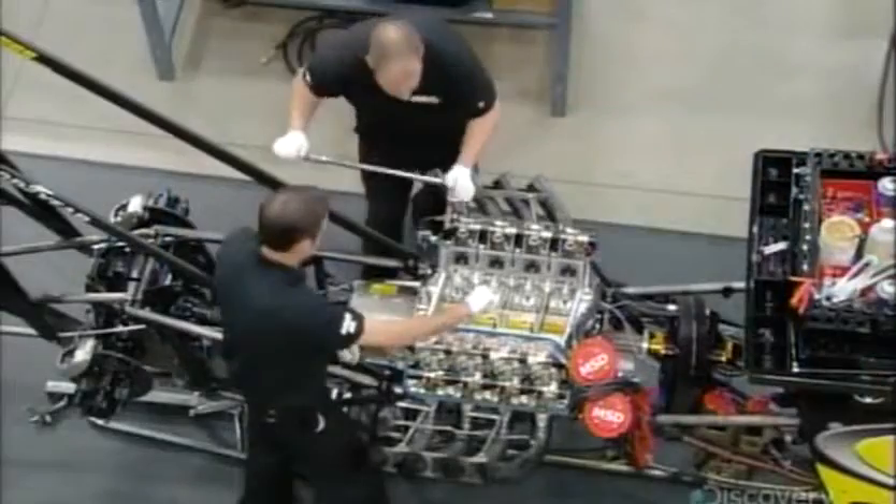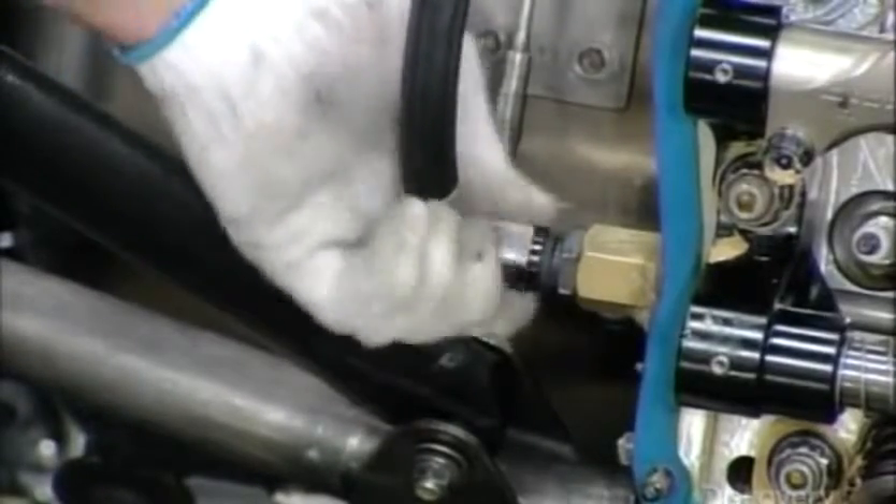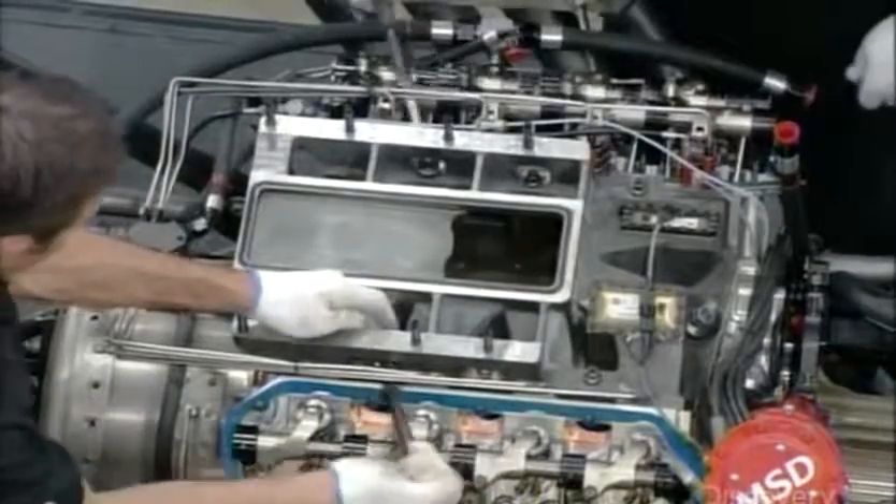The technician torques the cylinders to the engine block, then installs the fuel distribution system and connects the hoses to the cylinder heads. Dragsters run on nitromethane, known as top fuel in the sport, which delivers more power per stroke.